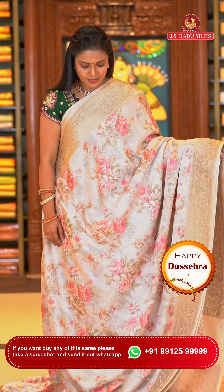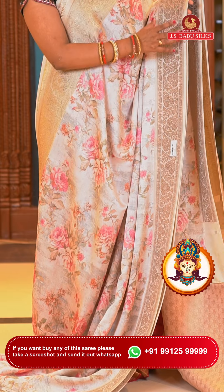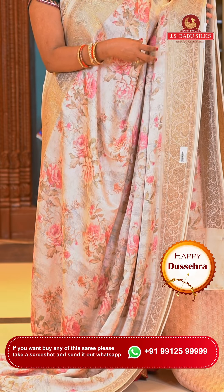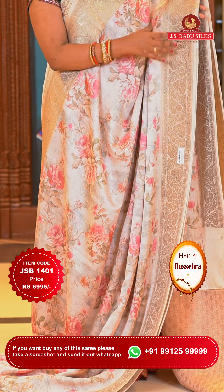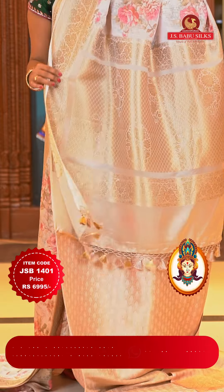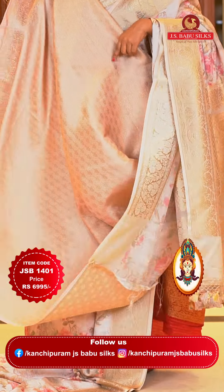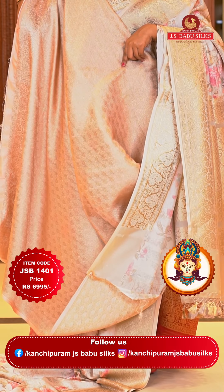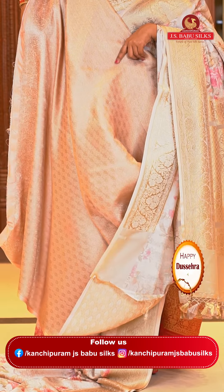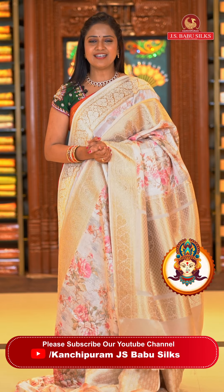Here we go with this pink color — very different and lighter shade. All over body florals print and border with florals. This saree's floral designs are very heavy and rich-looking. Pallu self color with floral brocade design and tassels finishing. The blouse self color, very richly integrated — once stitched, the saree's look will be even more elevated. Saree code JSB1401 and the price is ₹6,995 only.